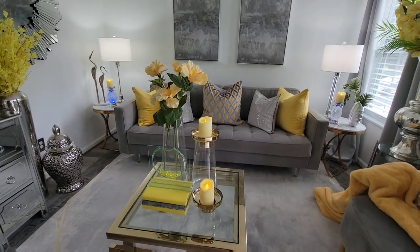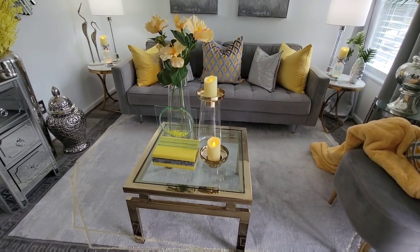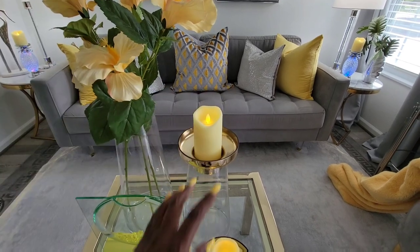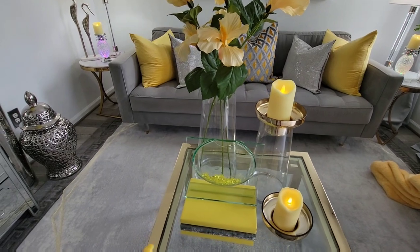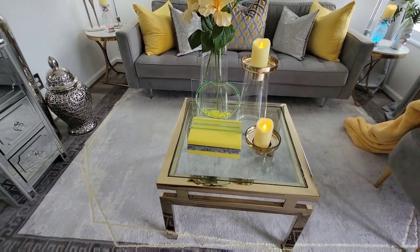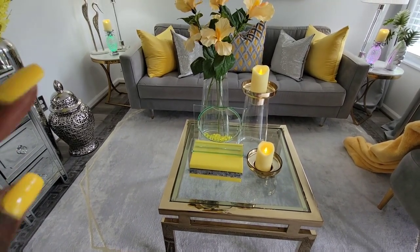My coffee table is from Z Gallery, and everything you see — like the vases and candle holders — are also from Z Gallery. My candles are from either Amazon or HomeGoods; I'll leave a link below if they're from Amazon. My books are from Stage My Nest over on Instagram. Anything I ask this lady for — whatever color book — she'll do it for me. I asked for yellow and gray and she made me a set of yellow and gray books. I didn't want any design like Gucci, Fendi, or Prada on there — I just wanted yellow and gray books.